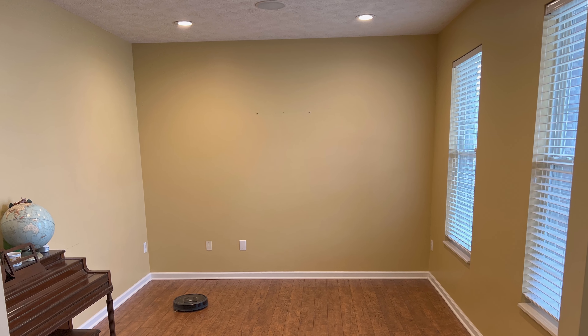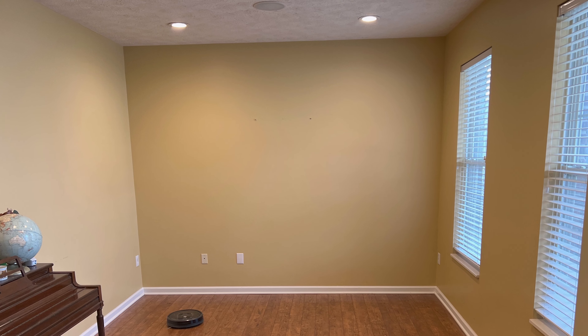This room started very differently. It was tan walls, there were no cabinets, no desk, and a textured ceiling.